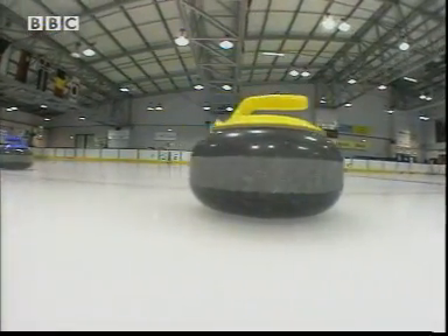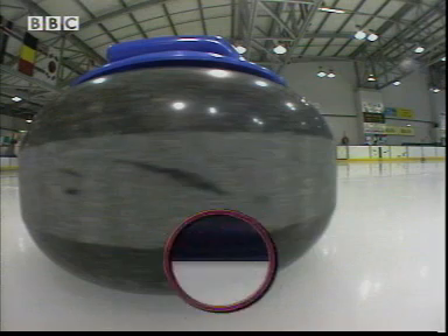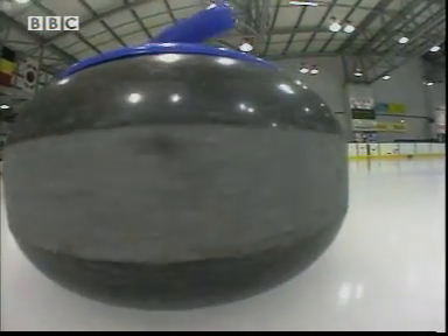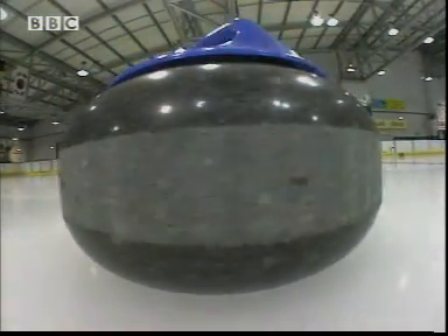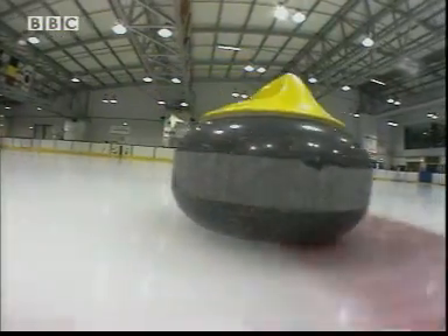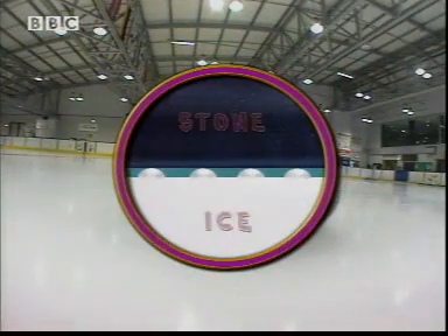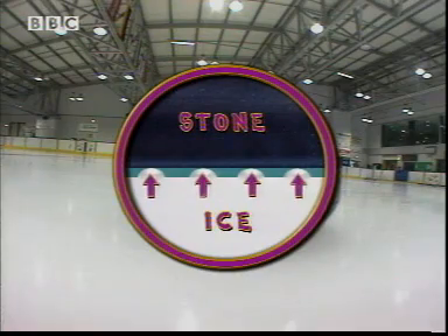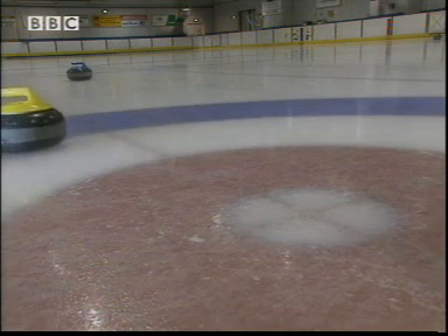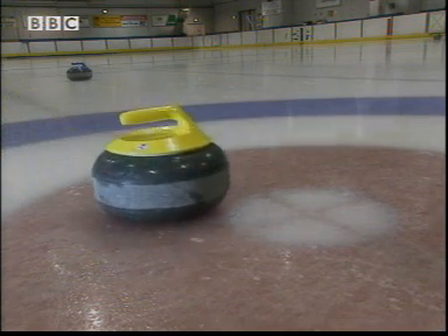What's going on? On smooth ice, two flat surfaces rub together — more contact, more friction. On pebbled ice, the stone only touches the ice on top of the peaks — less contact, less friction, more speed. The winner!